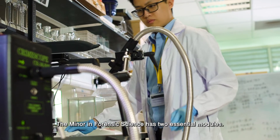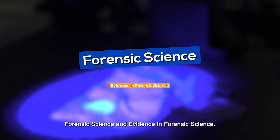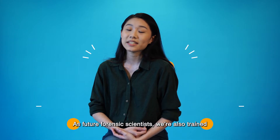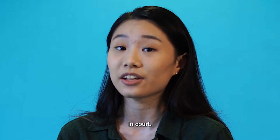The minor in forensic science has two essential modules: forensic science and evidence in forensic science. As future forensic scientists, we're also trained to be expert witnesses in court.